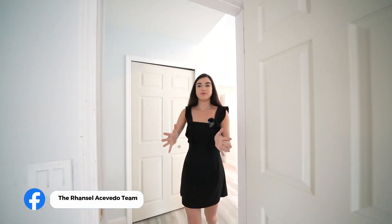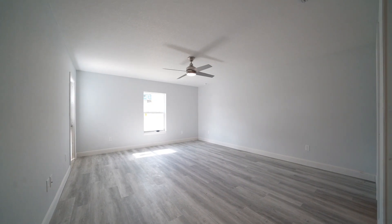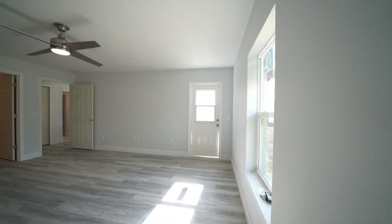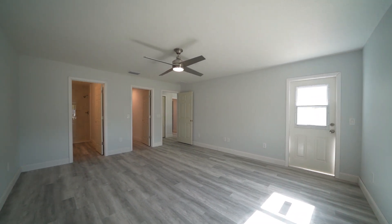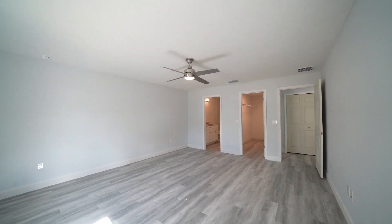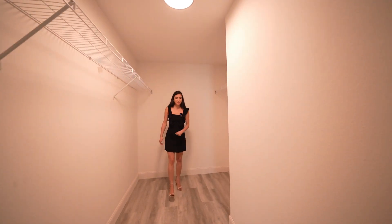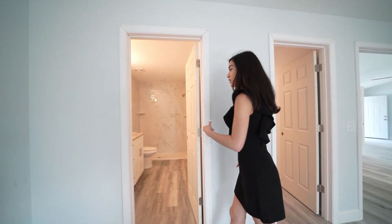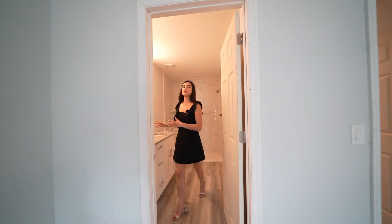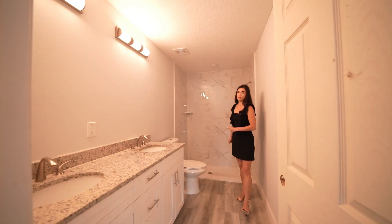Heading into the master bedroom, you're welcomed by this huge area where you can fit a king-size bed, maybe add some extra seating, add an extra TV. You have a walk-in closet with plenty of room for him and her, and as you see, it is fairly deep. To the right of the walk-in closet, you have your master bathroom — same beautiful granite countertops from the kitchen, white cabinetry, and beautiful porcelain finishes.